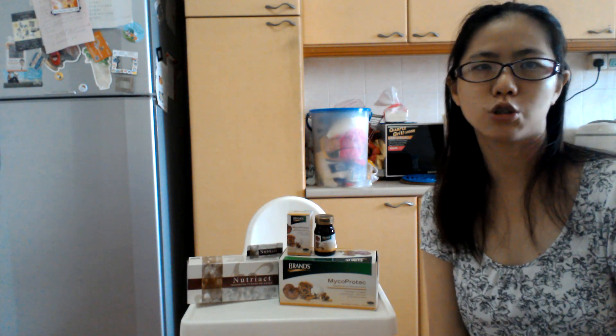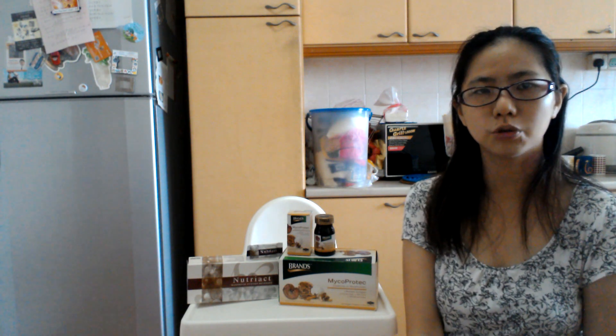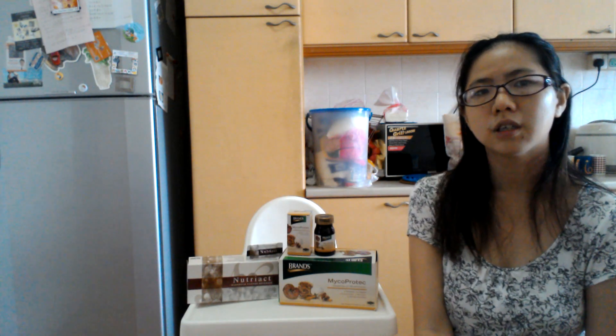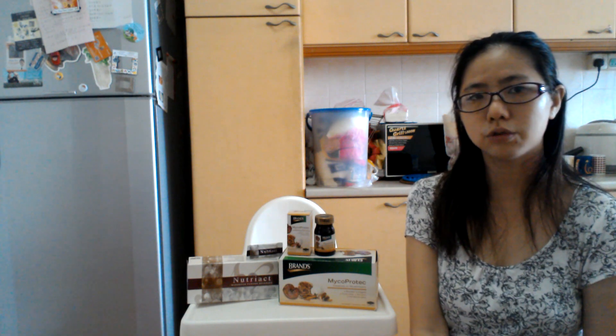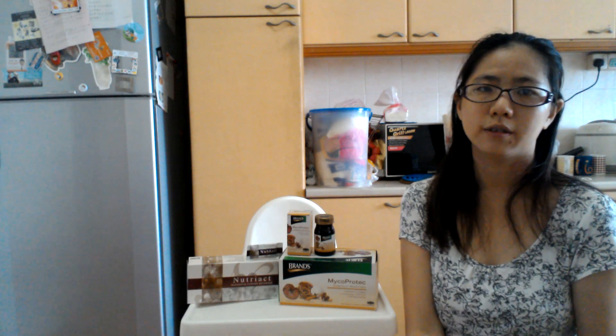Brent's has two additional mushrooms on top of these three ingredients, namely cordyceps and lion's mane mushroom. As for Nutri-Act, it contains the Brazil mushroom, more commonly known as the ABM mushroom. So with these two different formulas and two different methods of processing the mushrooms, we have two very different products. In fact, Brent's Essence of Mushroom actually costs less than half the price of Nutri-Act, so you really need to look at your needs and the company that produces the mushroom product.